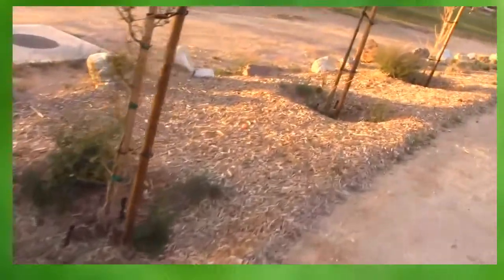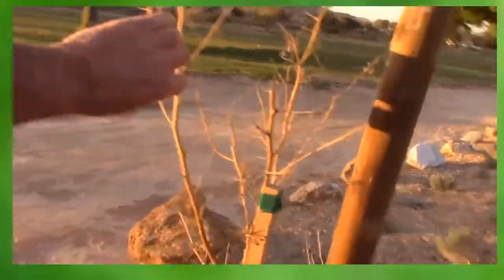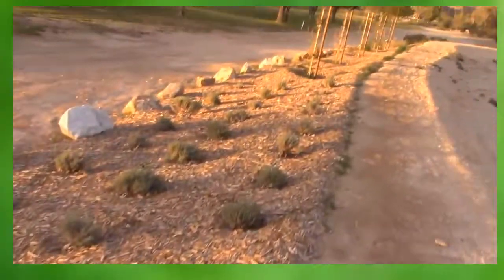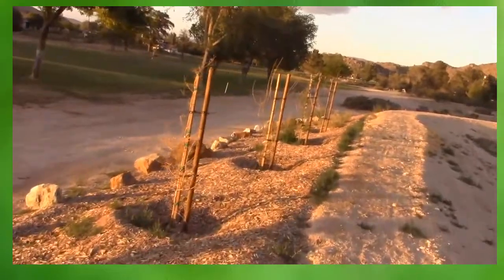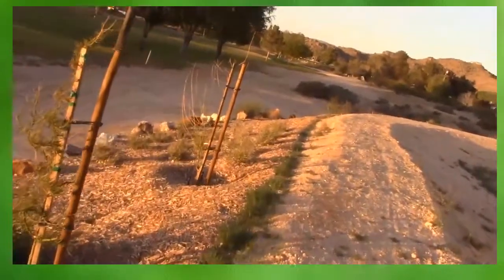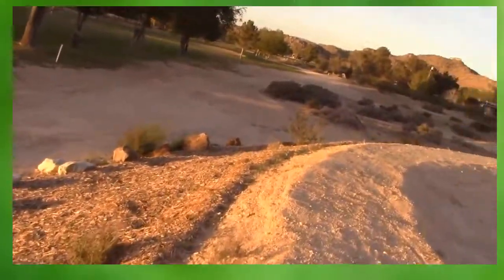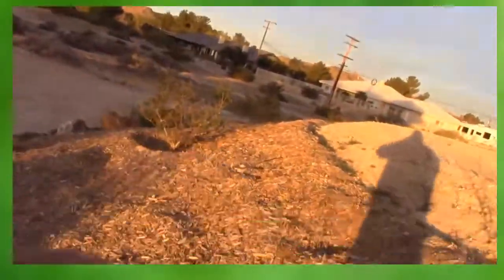Dead. So there you go, citizens of Apple Valley — your subsidized golf course is costing you money, money, money, because they don't maintain it, manage it. And this is another drip system, it's above ground, it's really easy to do. So drip system: one, two, three, four, five, six, seven, eight, nine, ten — at least ten plants dead.